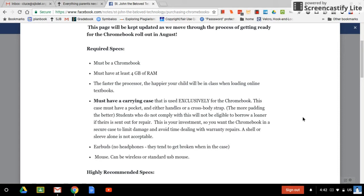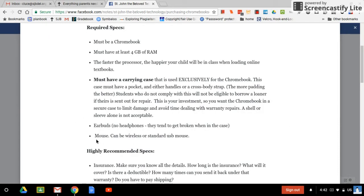So they shouldn't be carrying anything else in there. Now a mouse — this is required for next year's fifth graders. The fifth grade teachers let me know they really want the kids to have either a wireless or a standard USB mouse. Sixth grade is not requiring it, but most of the kids do end up purchasing them and say they like working with the Chromebook a lot better with the mouse.